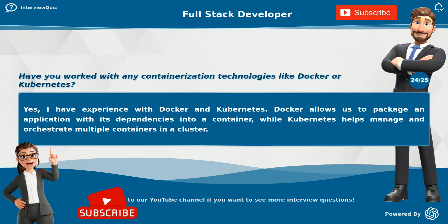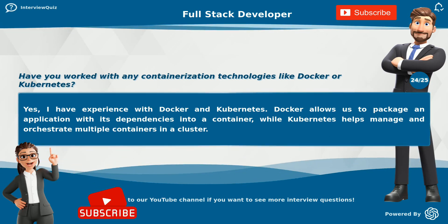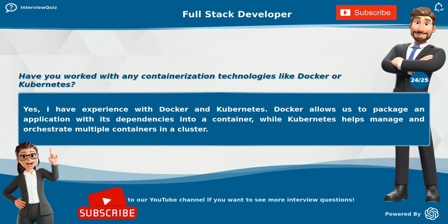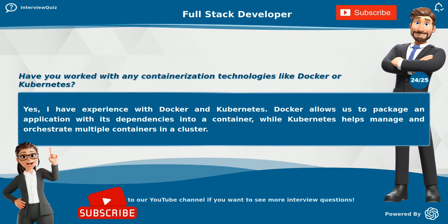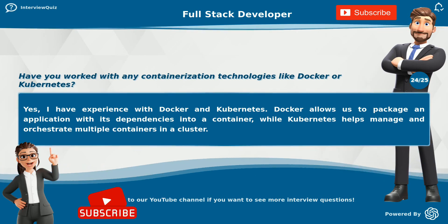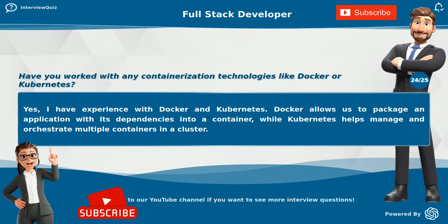Have you worked with any containerization technologies like Docker or Kubernetes? Yes, I have experience with Docker and Kubernetes. Docker allows us to package an application with its dependencies into a container, while Kubernetes helps manage and orchestrate multiple containers in a cluster.